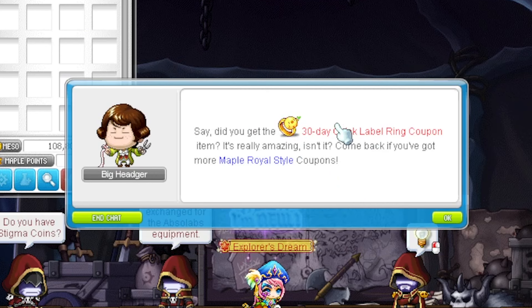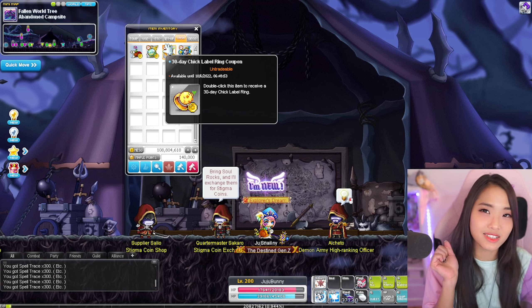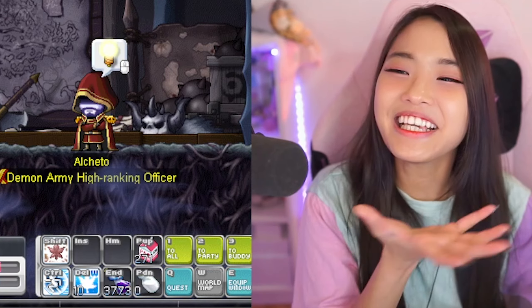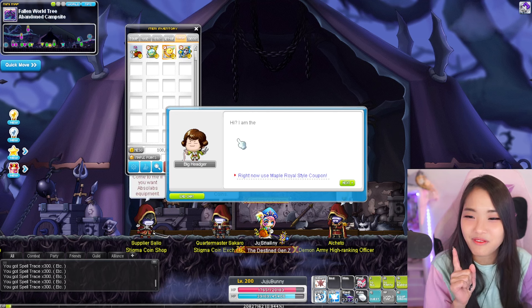First pull — a 30-day Chick Label Ring! I wanted a label ring, and the Cash Shop only had some monkey label ring which I wasn't interested in. This gives you label rings too, so I'm happy. Very happy with the first pull!